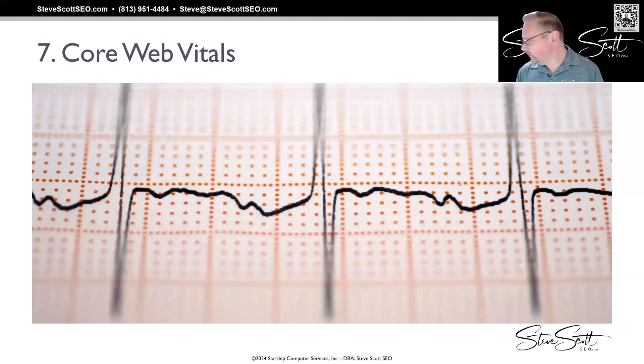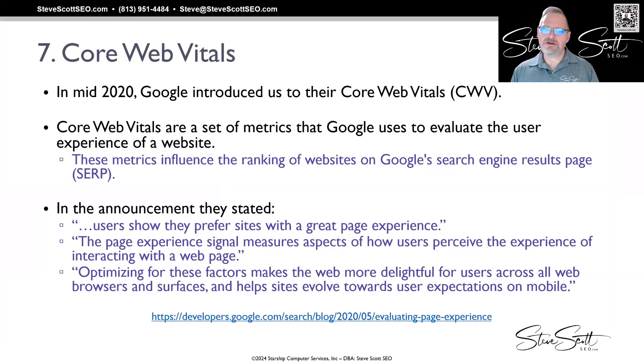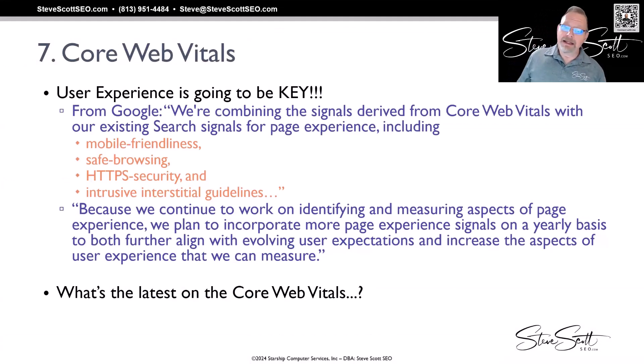Core Vitals was introduced by Google in mid-2020. It's basically a set of metrics they use to evaluate the user experience of a website. Google told website owners they have to hit these metrics for a site to be considered good and user-friendly. They stated: 'Users show they prefer sites with a great page experience and that signal measures aspects of how users perceive the experience of interacting with a web page.' That's a direct quote from Google's release in May 2020.